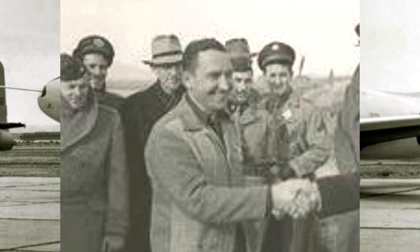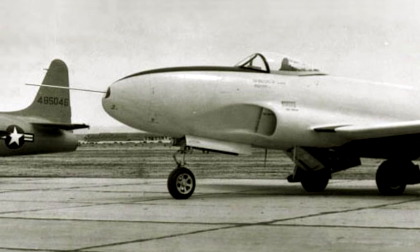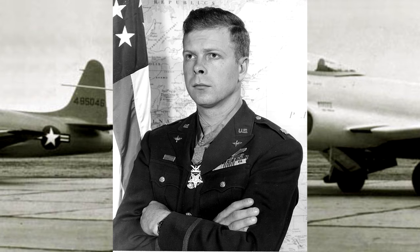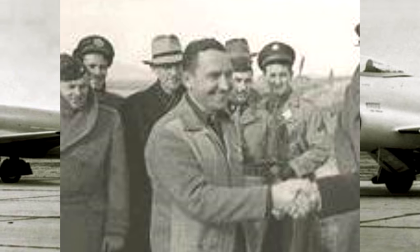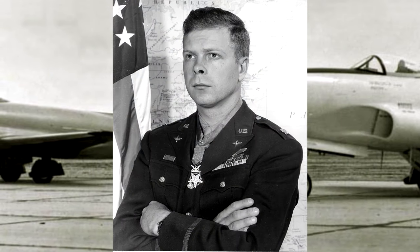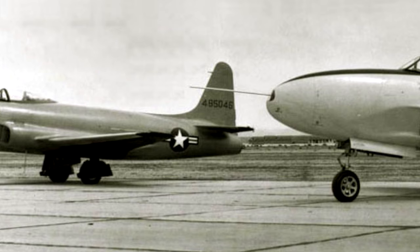Bertram himself was killed on October 20th, 1944, in an accident while flying a YP-80A. Another accident happened on March 20th, 1945, though that time the pilot, Tony LeVere, did escape. The top-scoring World War II USAAF ace, Major Richard Bong, was also killed on an acceptance flight of a production P-80 on August 6th, 1945. He actually crashed for the same reason as Bertram — a main fuel pump failure. Bertram's death resulted from failure to tell him about a newly installed emergency fuel pump backup system, which would have saved his life. In Bong's case, even though he had been told about it, he had forgotten to turn that pump on. He had bailed out, but it was too close to the ground for his parachute to deploy.